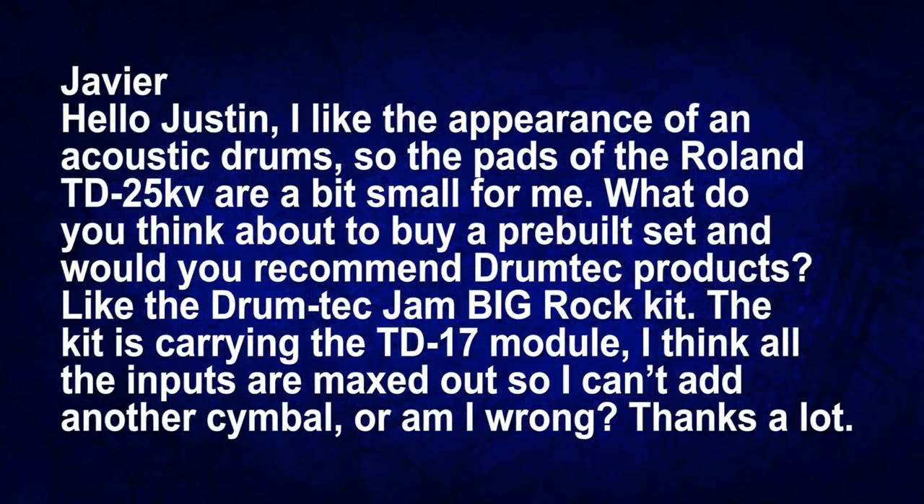The next question: 'Hey Justin, I really like the appearance of acoustic drums so the pads on the TD-25 KV are just too small for me. What do you think about buying a pre-built drum set, and would you recommend drum tech products such as the Drum Tech Jam Big Rock Kit? This drum set is carrying the TD-17 drum module and I think all the inputs are maxed out so it can't add another cymbal — or am I wrong?' In the world of electronic drums if you like conversion kits, there are two basic camps.